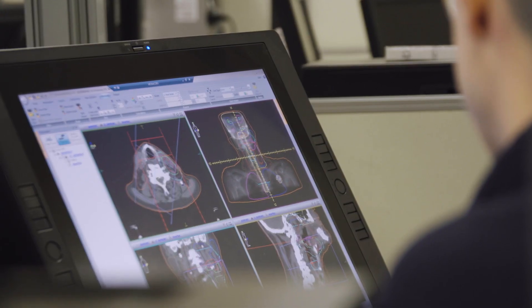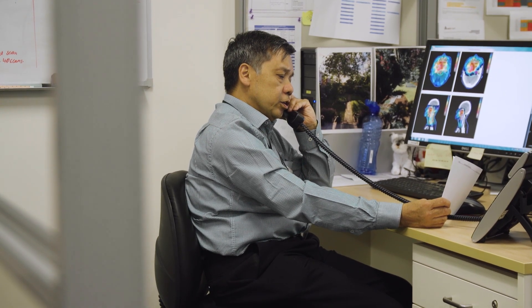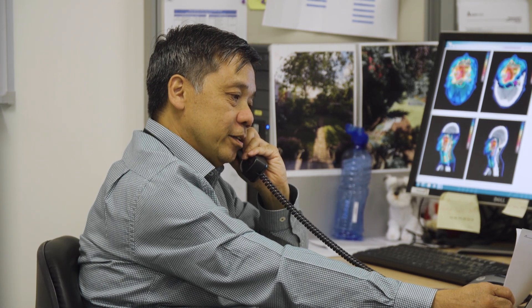Using your scan, specially trained staff will work with your radiation oncologist to develop a customised treatment plan tailored for your care. Once your plan is ready, we'll give you a call to confirm your start date, which may have been given to you on the day of your CT scan.